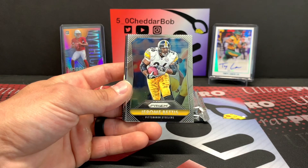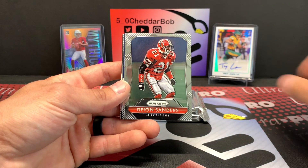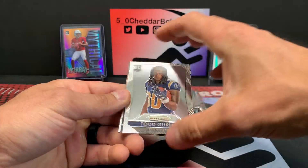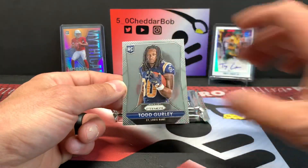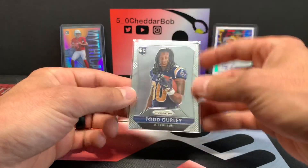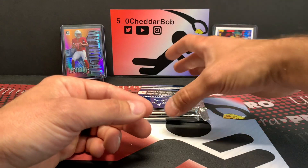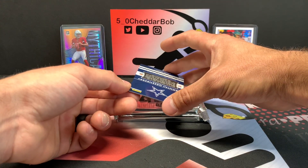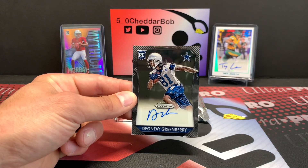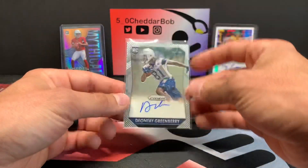Trey Mason, Jerome Bettis, DeMarco Murray, Deion Sanders. Oh, that's cool — that's a Todd Gurley rookie, and that is the photo variation. It's a photo variation short print. I don't think they're super short printed, but that is a short print. Not bad. And we are going to get an autograph — this has got to be the last one in the box. Deontay Greenberry for the Cowboys.